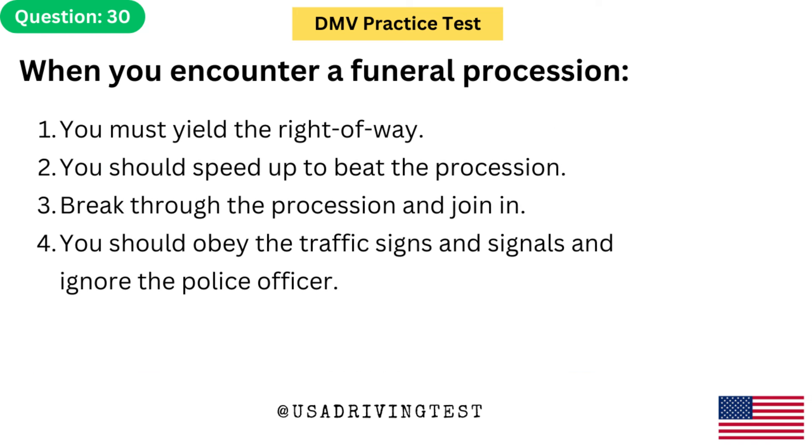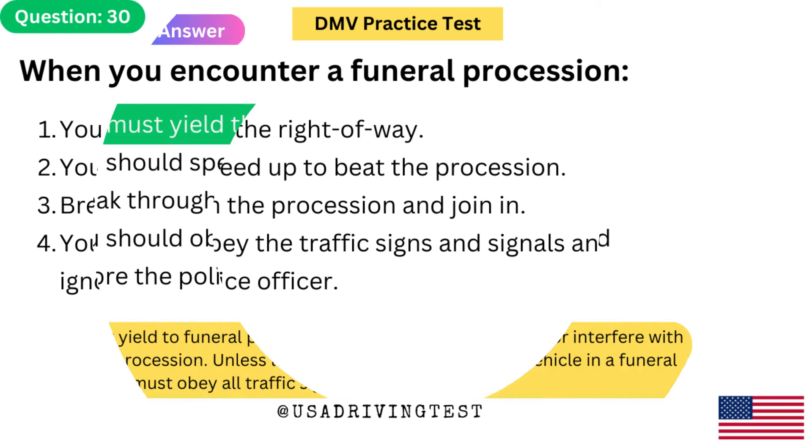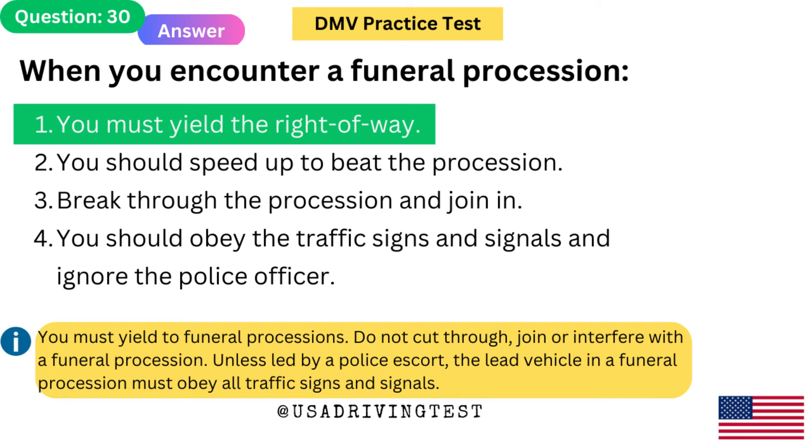When you encounter a funeral procession: 1. You must yield the right of way. 2. You should speed up to beat the procession. 3. Break through the procession and join in. 4. You should obey traffic signs and signals and ignore the police officer. The answer is 1: You must yield the right of way. Do not cut through, join, or interfere with a funeral procession. Unless led by a police escort, the lead vehicle in a funeral procession must obey all traffic signs and signals.